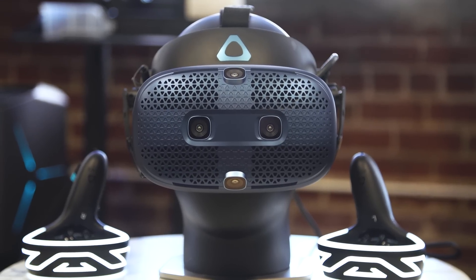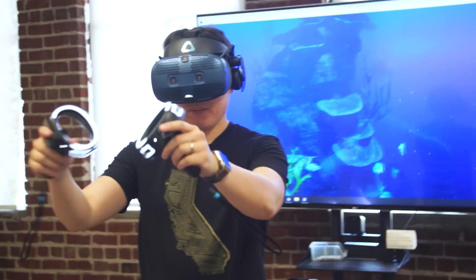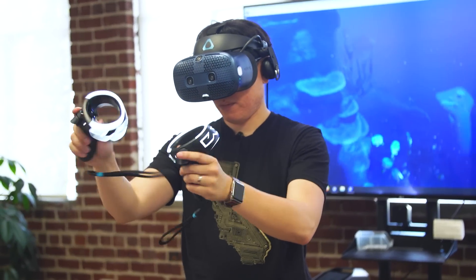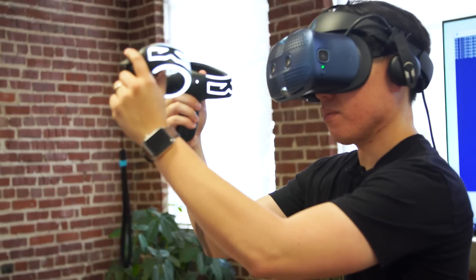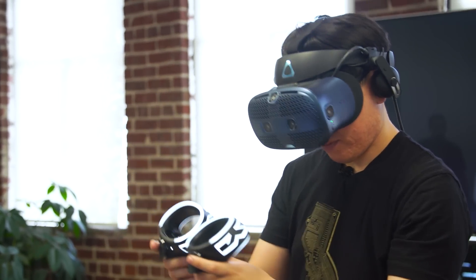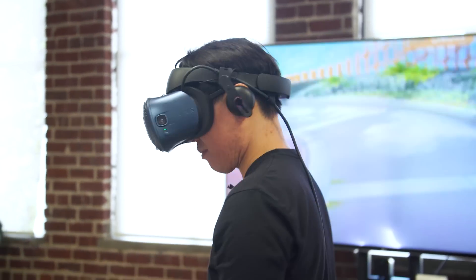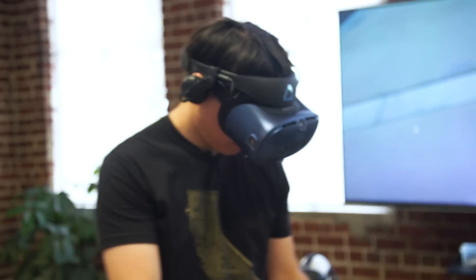Hey everybody, it's Norm from Tested, and welcome back to Projections where this week we're going to talk about hardware, specifically HTC's new Vive Cosmos. I just got back from demo time with the Cosmos — I got to use it for about an hour — and wanted to share some impressions, because it is HTC's new flagship consumer desktop VR headset, replacing the original HTC Vive. The Vive Pro and Vive Pro Eye are still available for enterprise customers, but for consumers and gamers, this is what they're pushing as they phase the original Vive out.